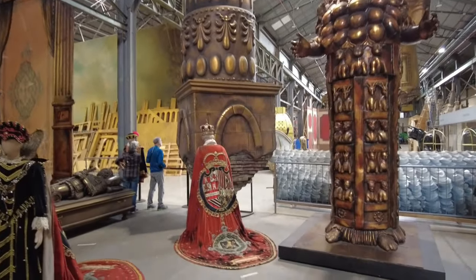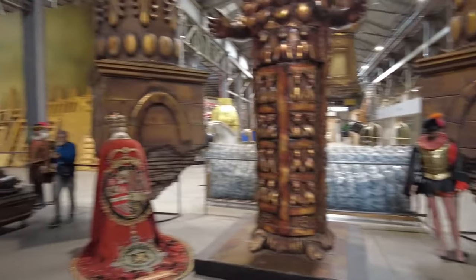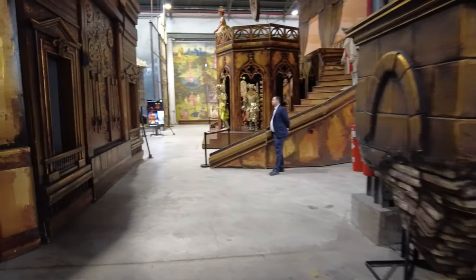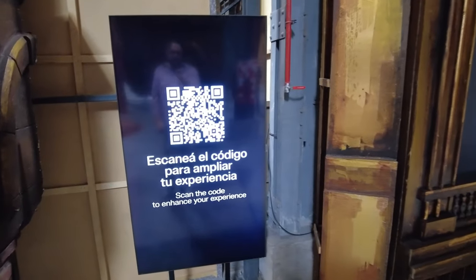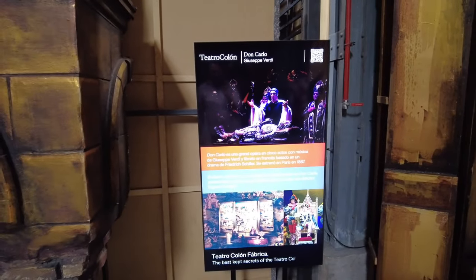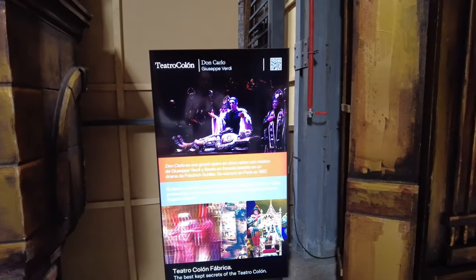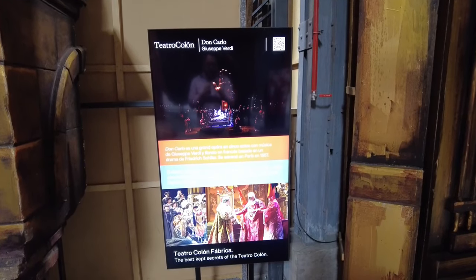I don't know what show this is — this looks very Spanish colonial era. Scan the code to enhance my experience. Oh, this is Don Carlo by Giuseppe Verdi. I'm actually not familiar with the opera Don Carlo. Maybe someone in the comments knows — tell me what it's about. It has some very impressive sets, including that giant hand over there. And the costumes — look at these.